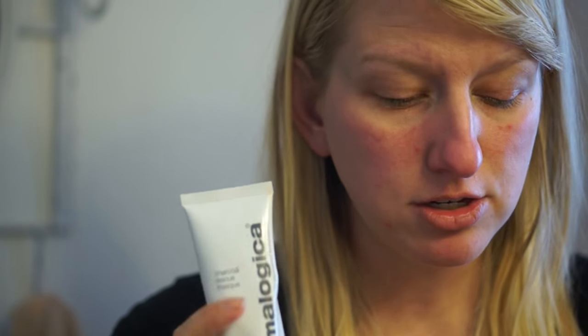The Charcoal Rescue Mask I also really liked. I thought it was good for calming my face down and giving it a nice treatment. Rodan Fields has an Unblemished Cleanser I also use as a mask, and I'd probably rotate the two. The Charcoal Rescue Mask did help brighten my skin and gave that exfoliation feeling. It's not going to heal an active breakout, but it does help draw out impurities to maybe prevent breakouts.